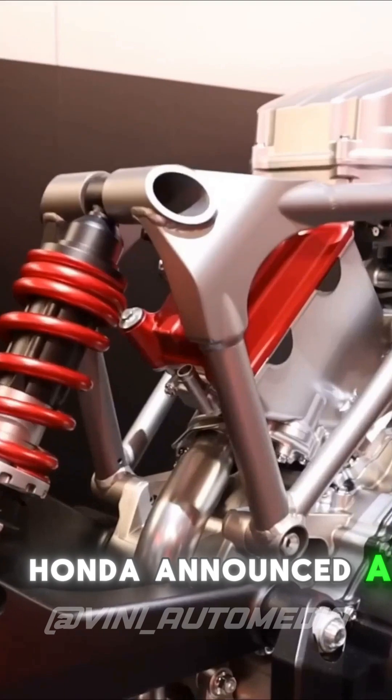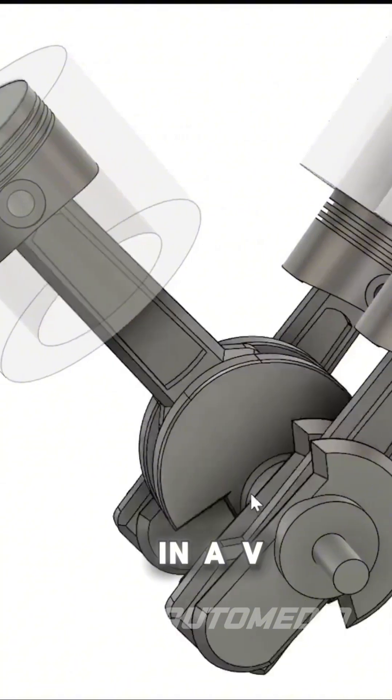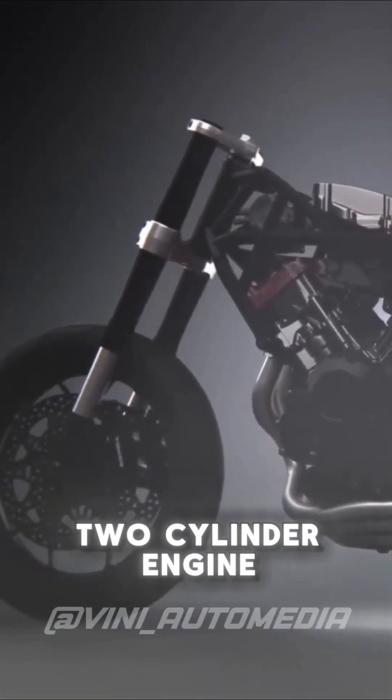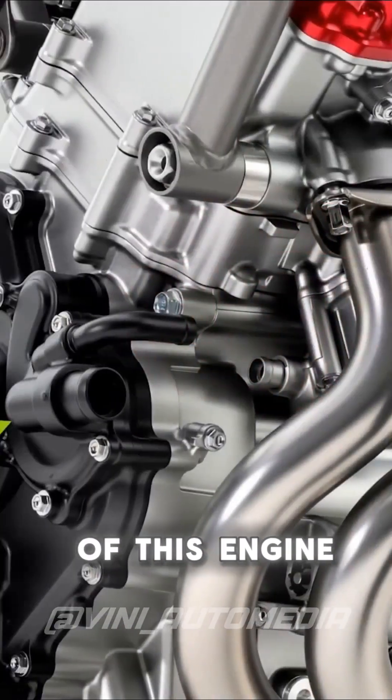A few months ago, Honda announced a new engine that draws attention due to its anatomy. It is a V3 engine, meaning there are three cylinders arranged in a V, and this already brings an immediate advantage: it has the width of a two-cylinder engine, allowing the motorcycle to be slimmer and with less aerodynamic drag.